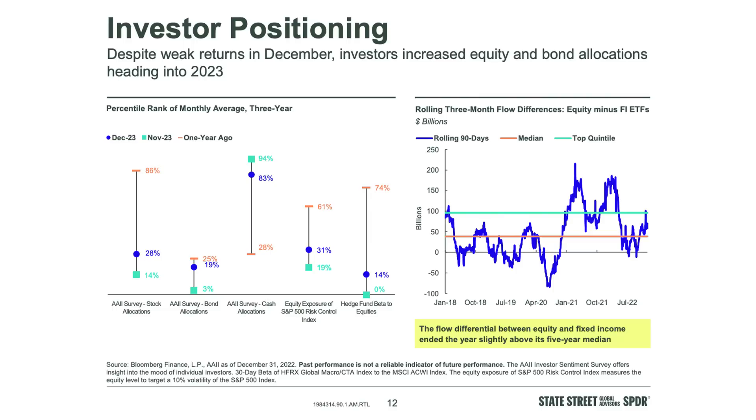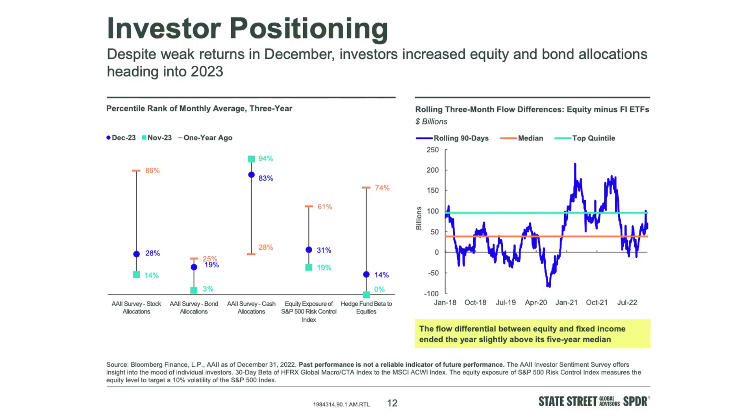Looking at State Street cash allocation data in percentiles: a year ago cash allocations were at the 28th percentile — a light cash position, still a bull market. By November that was at the 94th percentile — everybody was bearish, cash positions at all-time highs across the board. The rolling three-month flow differences of equity minus fixed income: in January 2021 you couldn't get enough stocks; we finished last year just above the five-year median in favor of stocks versus fixed income, which is amazing given that 2022 was hell.